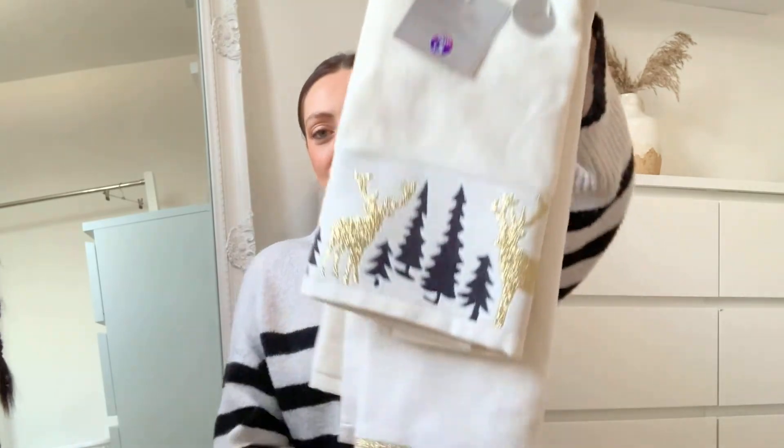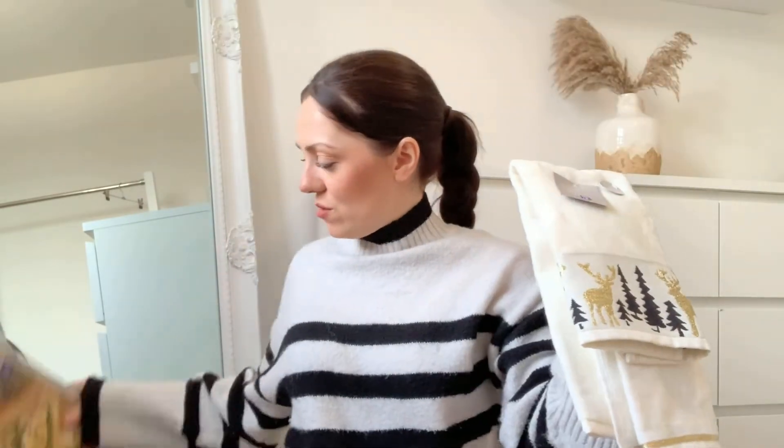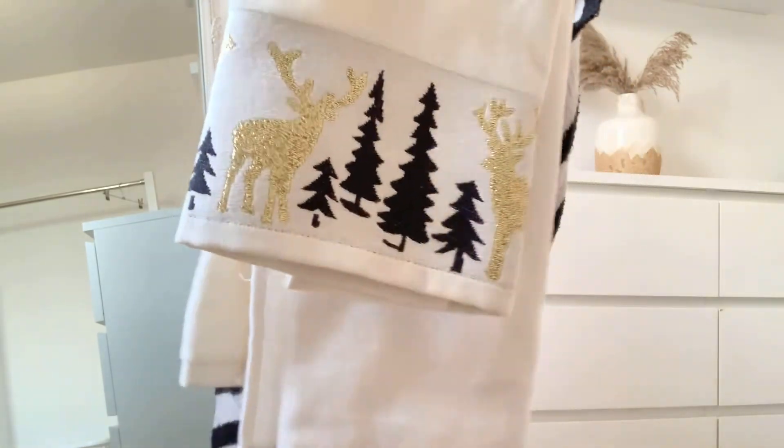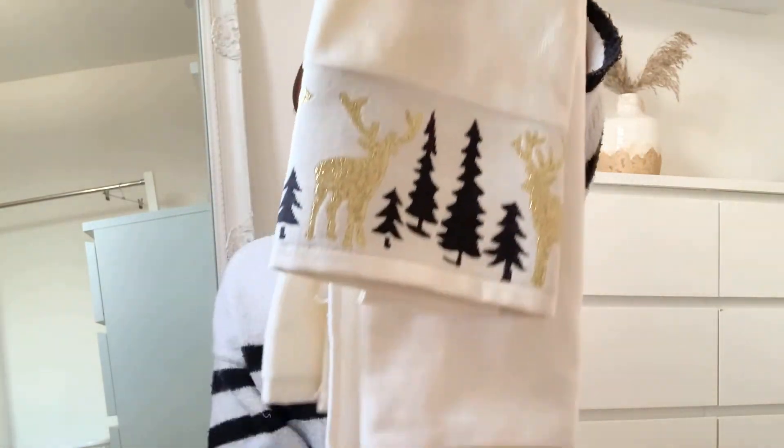Another thing I picked up for the kitchen — because I want to keep it subtle with just a few pops of Christmas — is these really pretty tea towels. A set of two for five pounds, which I thought was an absolute bargain. Because I totally forgot to get hand towels for the downstairs toilet, I'm thinking of using one in the kitchen and the plain one in the toilet — I mean, what's the difference? It just adds that little pop and they're so soft too.